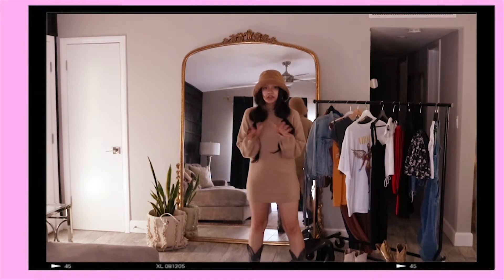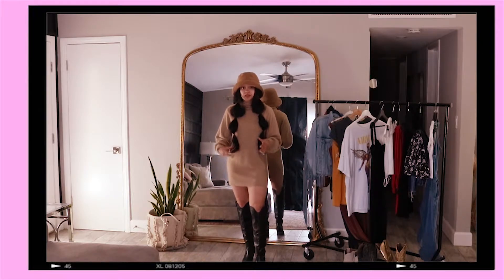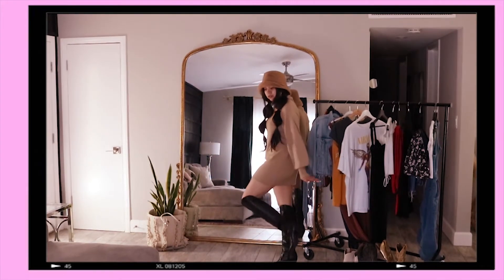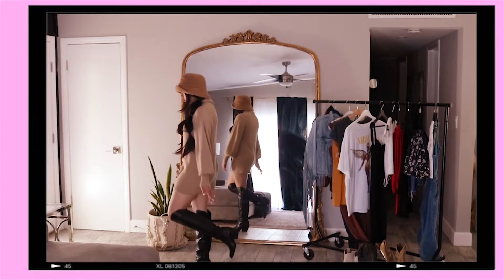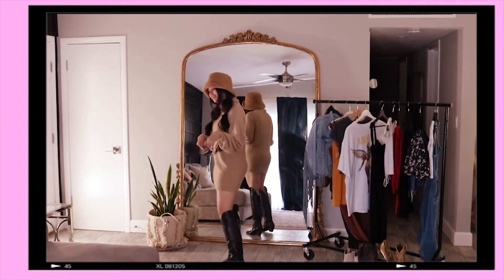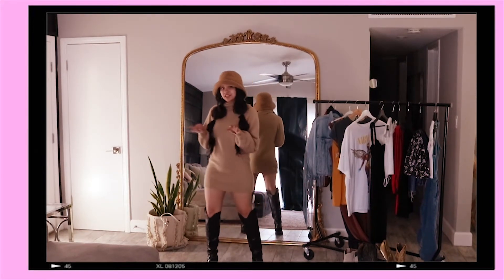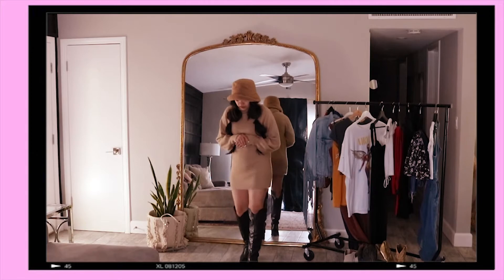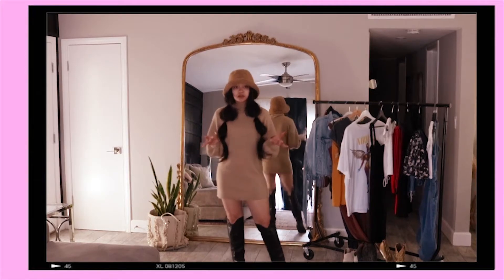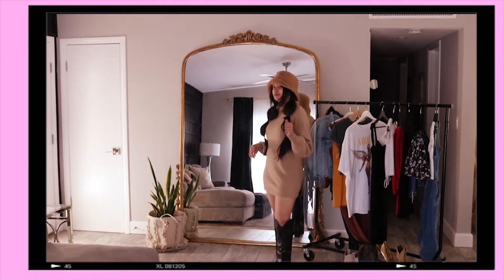Now let me show you what it looks like with the other boots. These are the second pair of boots that I think look really cute with this outfit. I love that they go to the knee. I love that they're black, kind of similar to the other ones. They're really sassy and definitely a statement piece. They add some spice to your outfit. I feel like you could wear this even in spring weather — maybe even summer — though it's definitely more of a winter outfit.